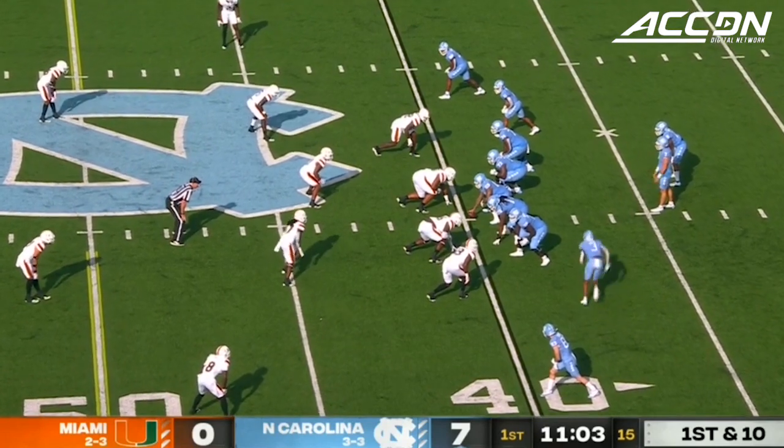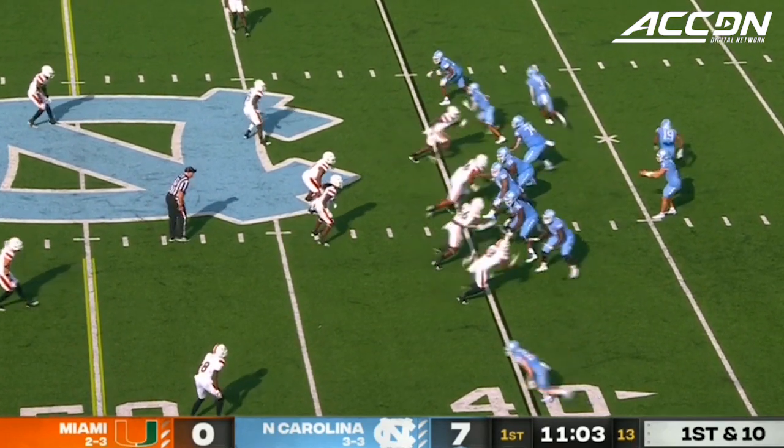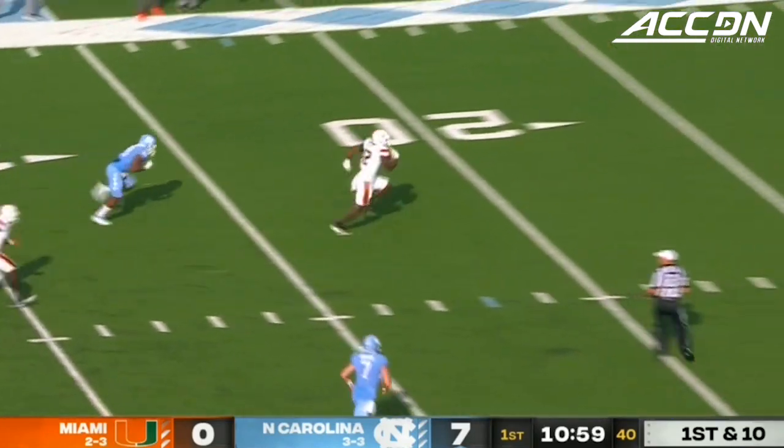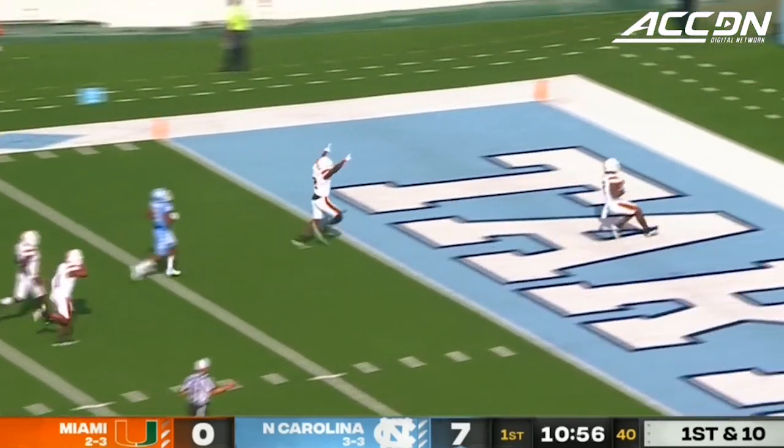Chandler the back, in motion. Carolina sends Antoine Green — it's intercepted! There's the play! Jafari Harvey — touchdown, Miami!